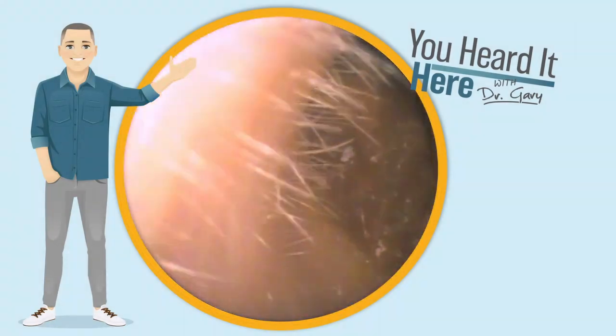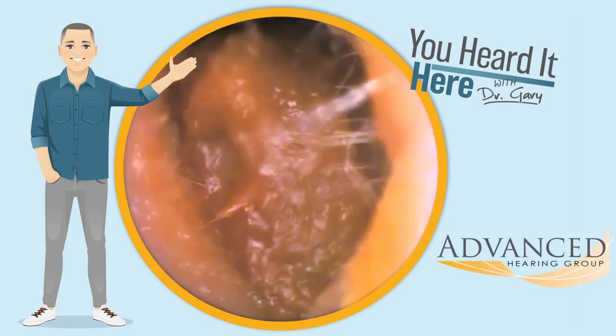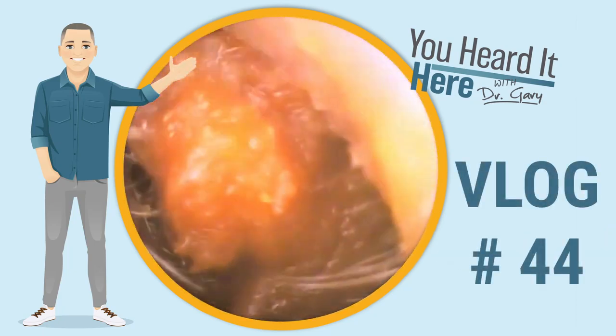Welcome back to You Heard It Here with Dr. Gary. I'm Gary, one of the clinical audiologists and part of the ownership team here at Advanced Hearing Group in Scottsdale, Arizona. This is earwax removal vlog number 44.